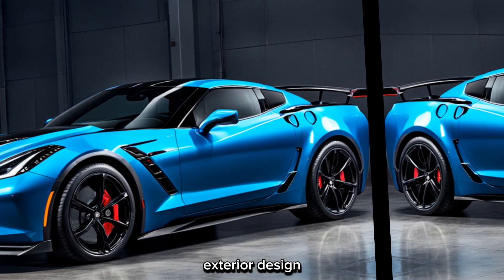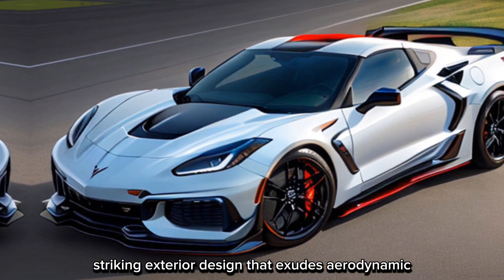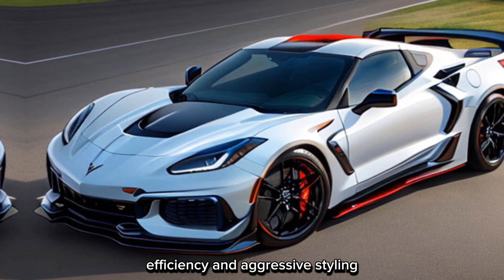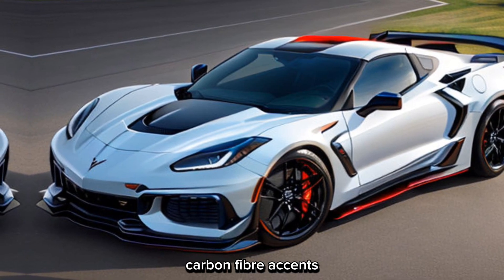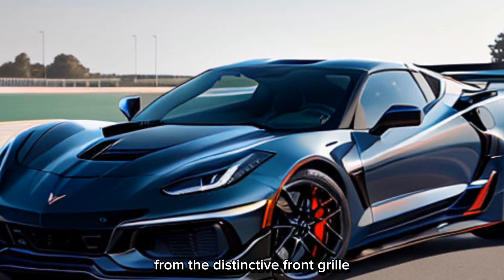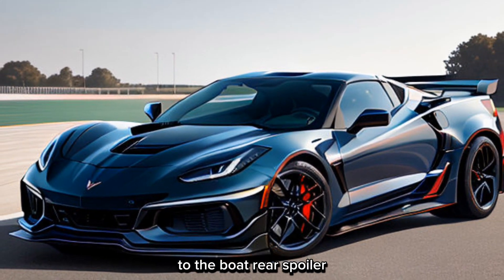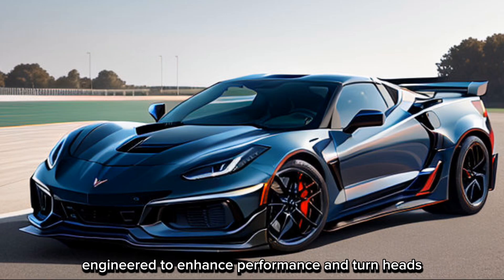The Corvette C8 Z06 boasts a striking exterior design that exudes aerodynamic efficiency and aggressive styling. With its sculpted lines, carbon fiber accents, and sleek profile, it commands attention wherever it goes. From the distinctive front grille to the bold rear spoiler, every aspect of the design is engineered to enhance performance and turn heads.